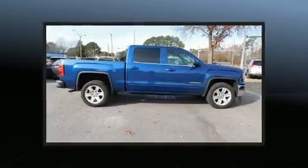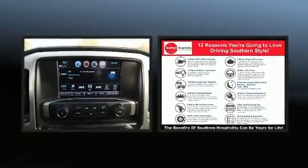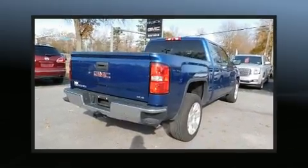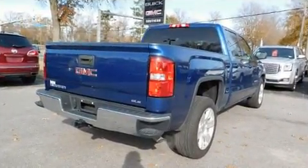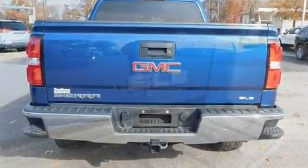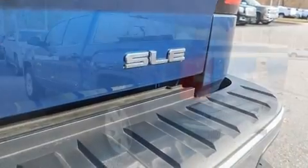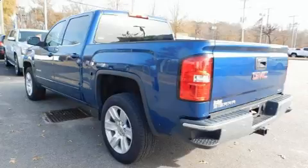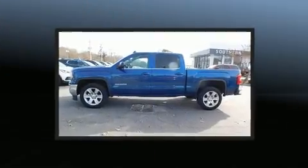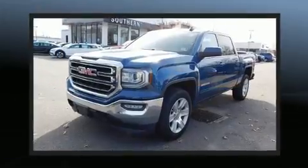The 2017 GMC Sierra 1500 with just over 20,000 miles on the odometer — this truck refuses to compromise. It features an automatic transmission, rear-wheel drive, and a powerful eight-cylinder engine. Comfort and convenience were prioritized, as evidenced by amenities such as one-touch window functionality, a rear-step bumper, remote keyless entry, and power windows. With high-intensity discharge headlights illuminating your path, you'll always appreciate maximum visibility.